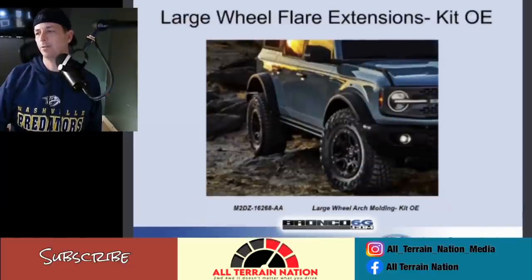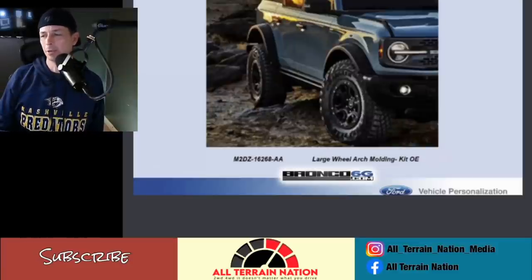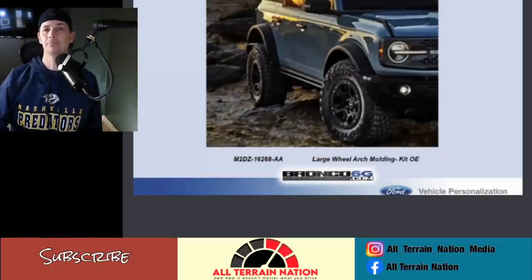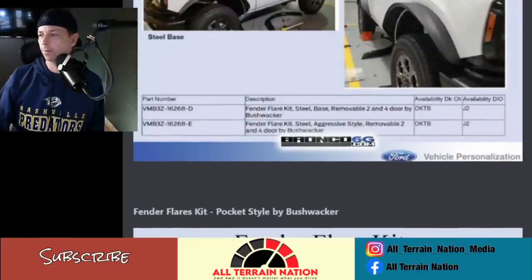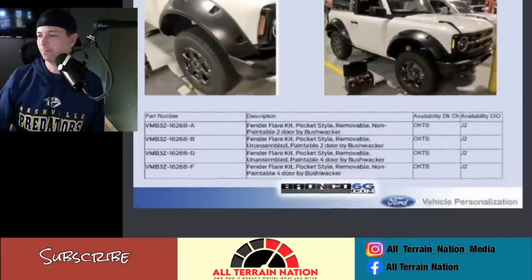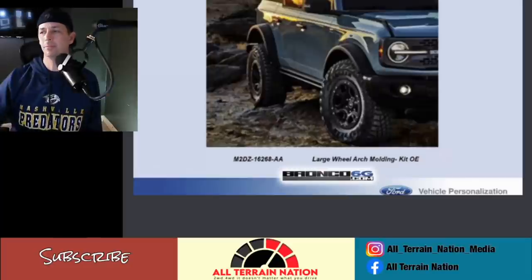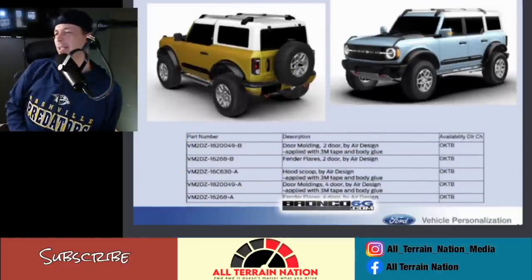Here is the OEM large fender flare kit — it has to be from Bushwhacker. It doesn't make sense why Bushwhacker would not be making these parts, which is probably why they were able to get these OEM flares to Ford. You can see this is inside a Ford facility where they're producing — and I bet that in the background is a new Ranger they're testing. The OEM flares obviously come with the Sasquatch package. Now we're getting into air dam accessories.